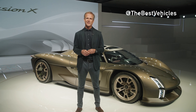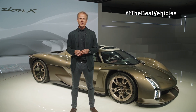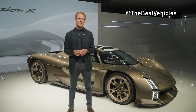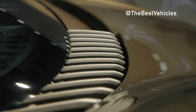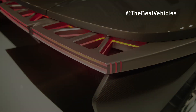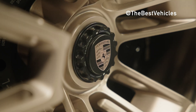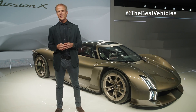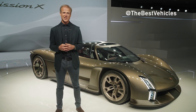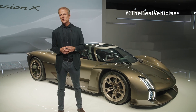Ever since Porsche surprised the world with all-electric and hybrid vehicles at the end of the 19th century, technological innovations have been part of the Porsche DNA. Design is another fundamental component of the Porsche legend — visionary studies and concept cars form the foundation for an unmistakable and innovative design language. In 2023, the sports car manufacturer is celebrating its anniversary with festivities around the world.